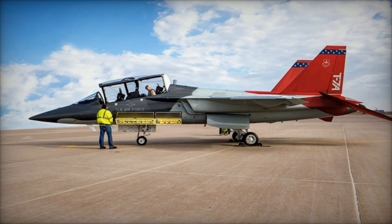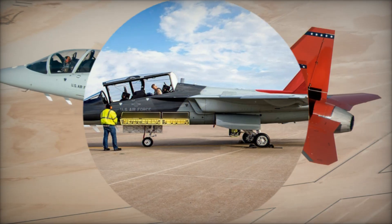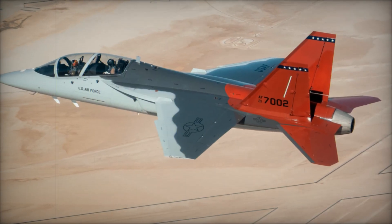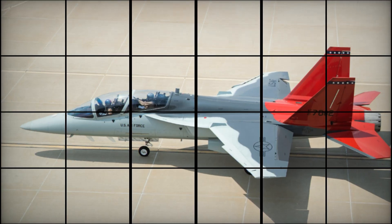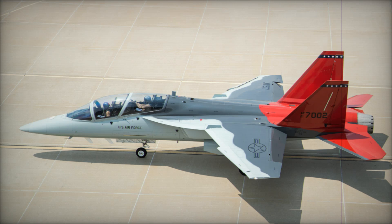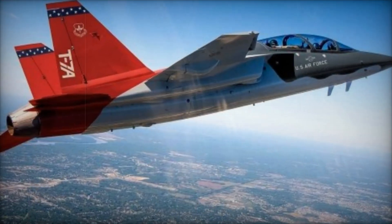Boeing Defense has just reached a major milestone with the delivery of the final T-7A Red Hawk Engineering and Manufacturing Development aircraft to the United States Air Force. This marks the end of the EMD phase and sets the stage for full-scale production, a huge step in modernizing the Air Force's pilot training program.